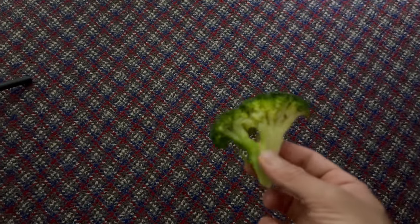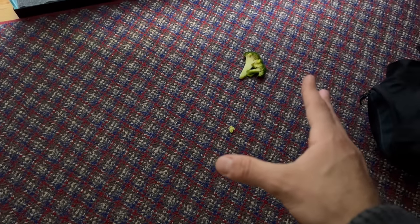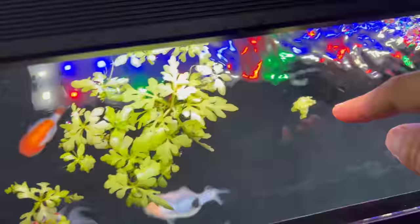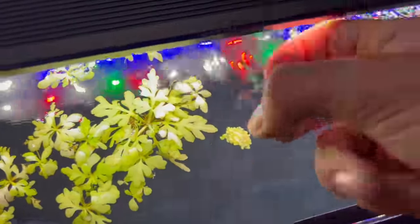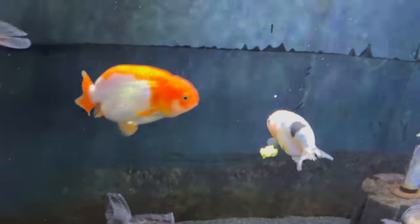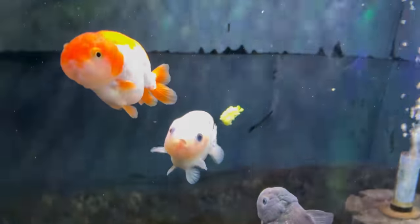I got the broccoli we had last night for dinner — it's already boiled. Thank you to my mother for preparing it. It was actually for us to eat, but now I'm gonna use it for the goldfish. We had to put the broccoli on the carpet first — it's a good luck charm, you know.